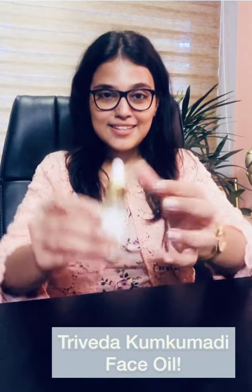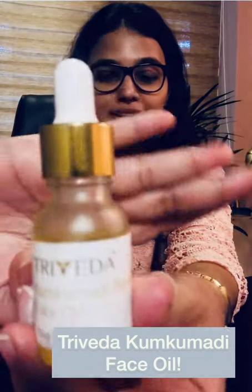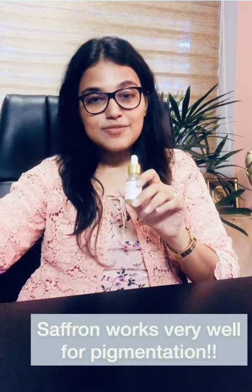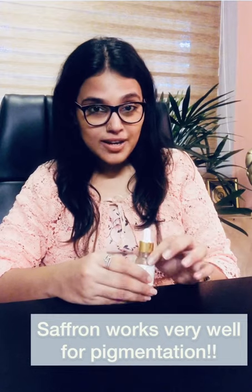So it's basically a face oil — the Triveta Kumkumanti Beauty Face Oil. It comes in a 15ml pack and its main ingredient is saffron, and we all know how saffron works. It's a wonder product.